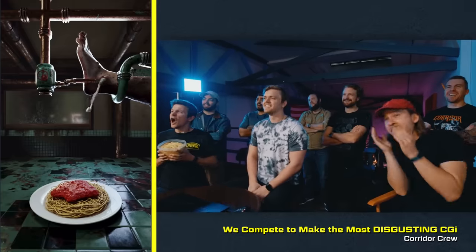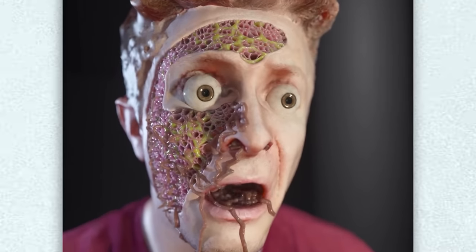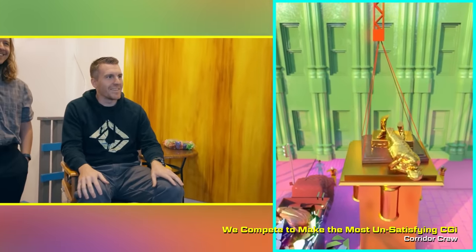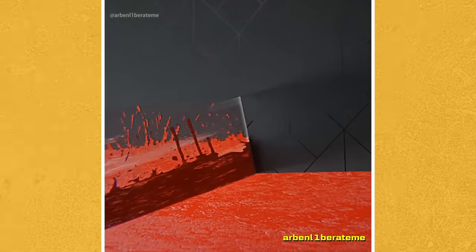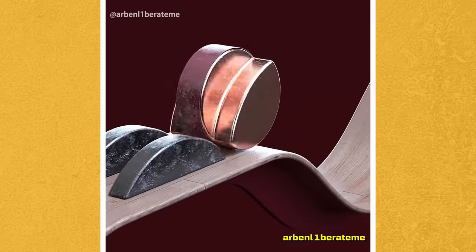I'm still reeling from the gross render challenge we did. I couldn't watch like half of those. I watched as far as I could. Was it Peter's neck one? Gross. That came right after the unsatisfying render challenge too. We're letting you guys down, we're letting ourselves down. So I think this time around we have to truly try our best to make something that is as satisfying as physically possible.